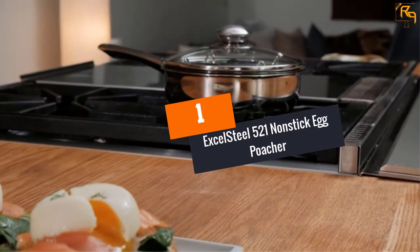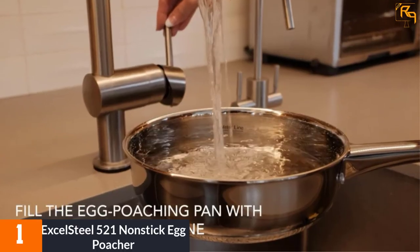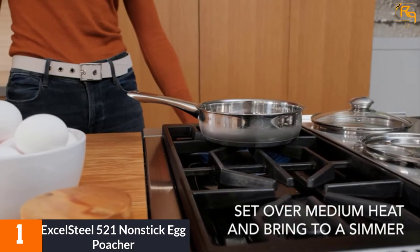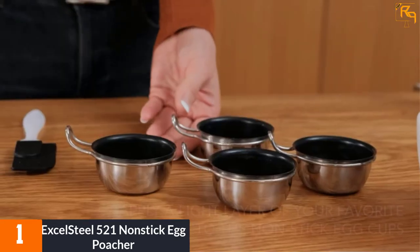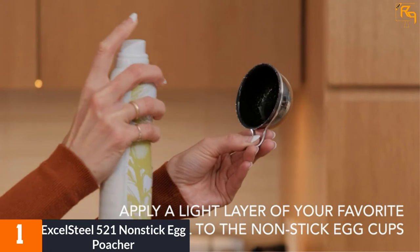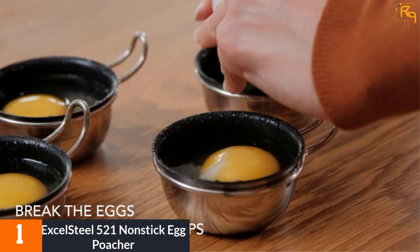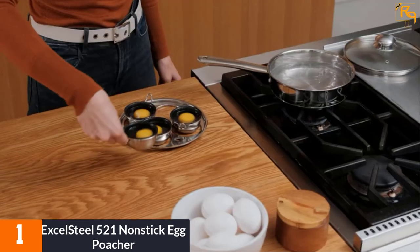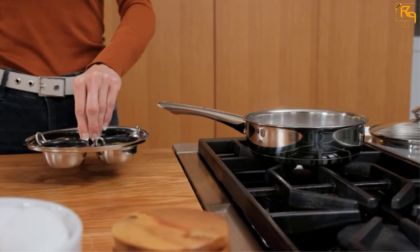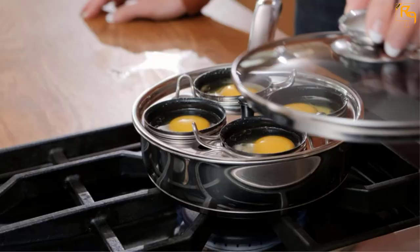At Number 1: Excel Steel 521 Nonstick Egg Poacher. It is fitted with a heavy-duty base that enhances even heat distribution to allow you to prepare your poached eggs in minutes. The poacher has a tough glass lid with a steam vent that allows some air to escape, and it is transparent to enable you to track your food. It features a riveted stainless steel handle that ensures comfortable grip and is heat-resistant. The egg poacher is designed to poach up to 4 eggs that are perfectly cooked, and the chances of sticking are few.